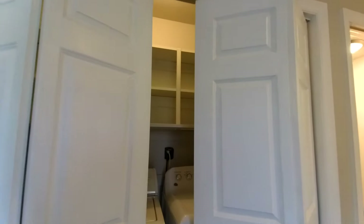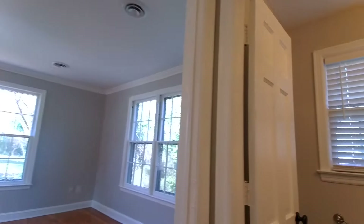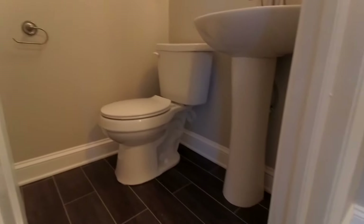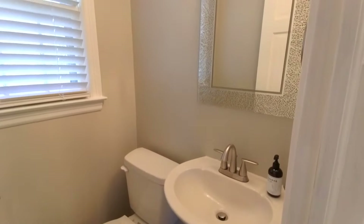Back inside, directly ahead we do have our laundry — washer and dryer do convey — and to our right we have a half bath, convenient on the first floor, with a nice pedestal sink in there.